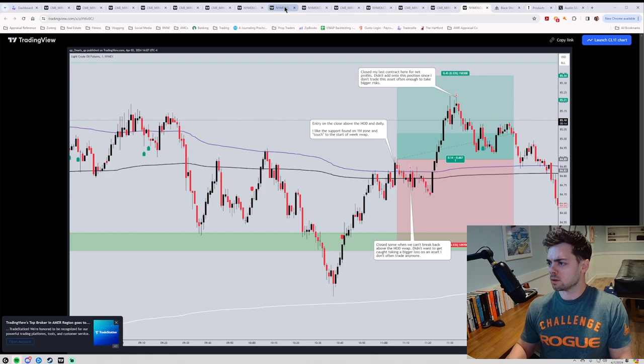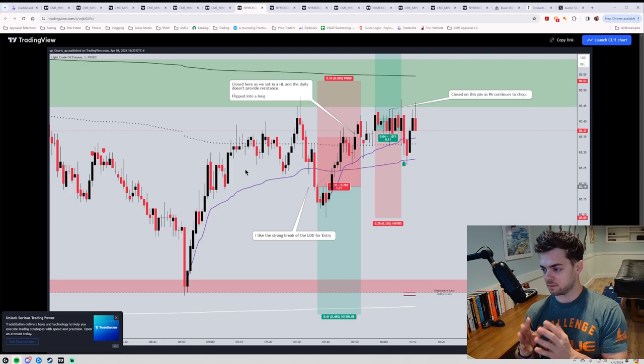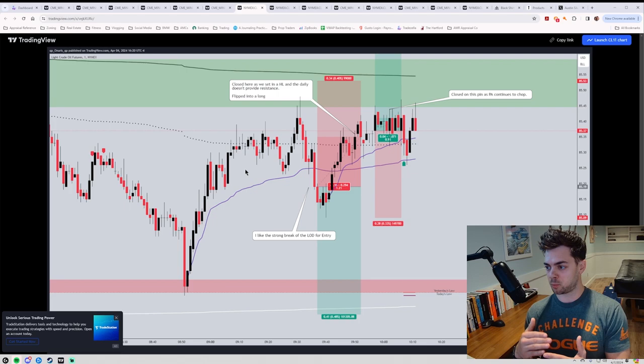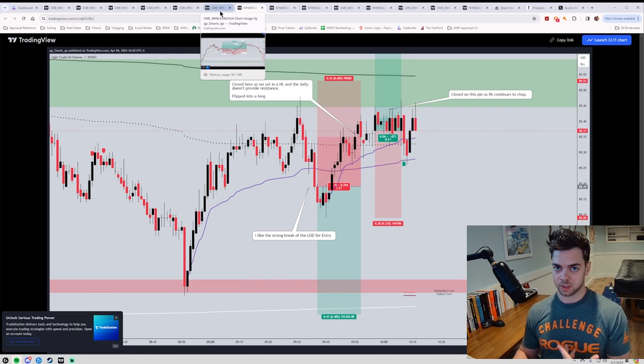I had some success with oil on Tuesday and thought I could add it back into the mix, but here I am again not being in tune with what direction it wants to go as it chops around the daily. The VWAPs I use just don't gain the same respect on oil as they do on indices. I'm not seeing the daily be a robust line of support on oil, or the low of day and high of day serve as great support and resistance throughout the price action. It's causing a lot of indecision and confusion, so I'm done with oil.